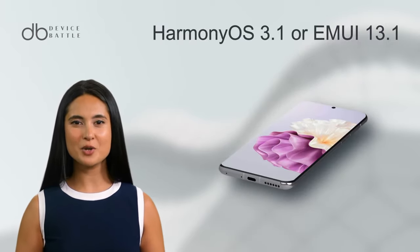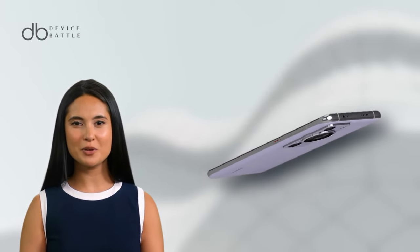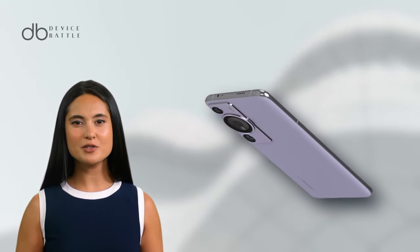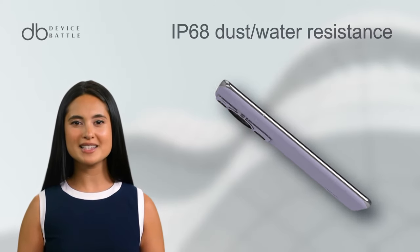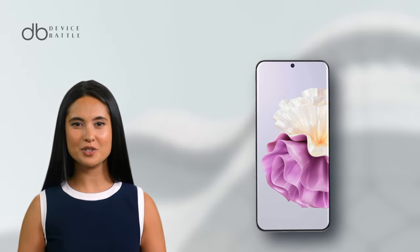It runs on Harmony OS 3.1, or EMUI 13.1 in Europe, powered by the Snapdragon 8 Plus Gen 1 4G chipset and Adreno 730 GPU. Features include IP68 dust and water resistance and options for single or hybrid dual SIM.